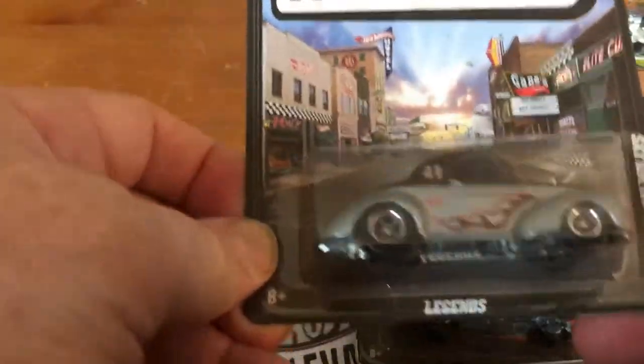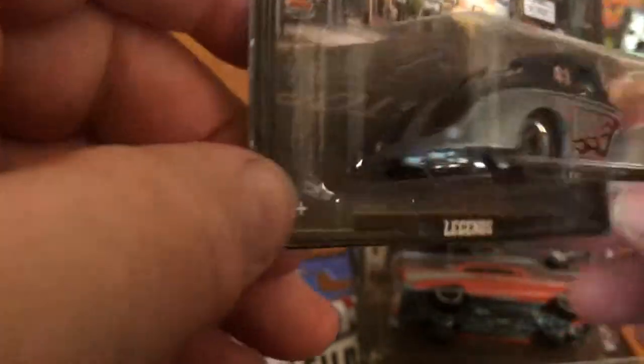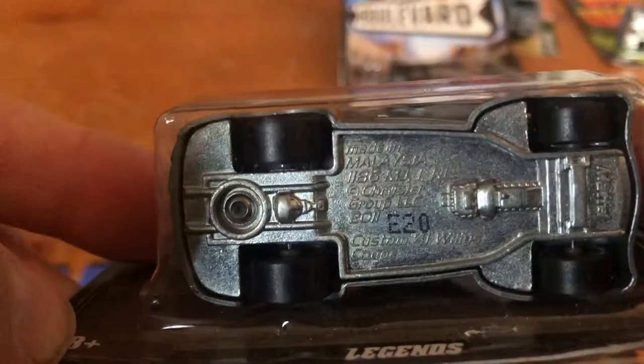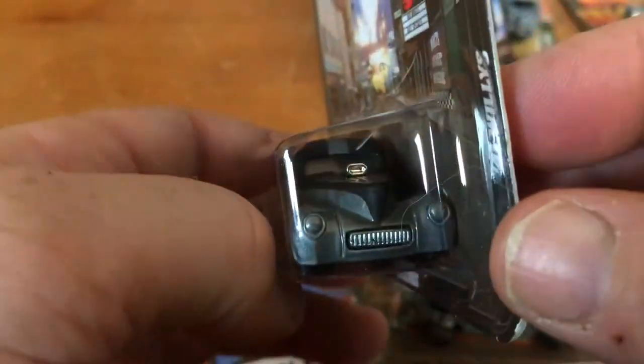Here we have the 41 Willys in the Legends series. I like the Willys too — I really do, especially if you put a big blown Hemi in it. This looks like it's got slicks for real riders.